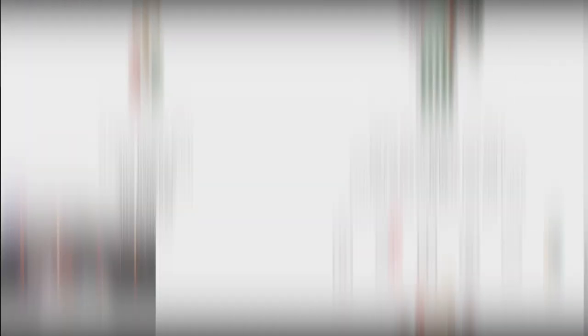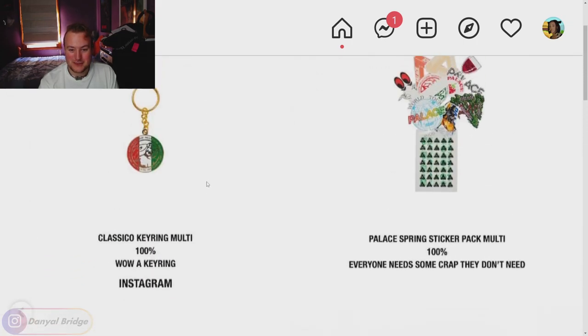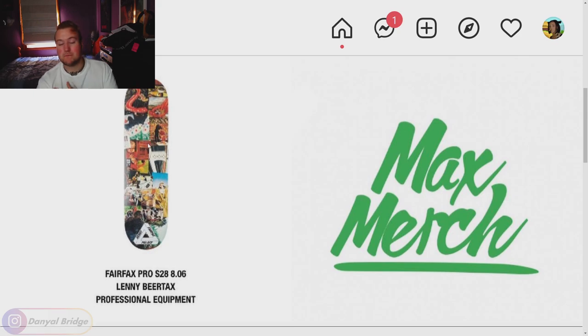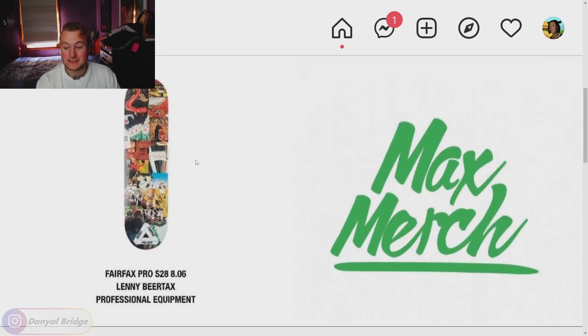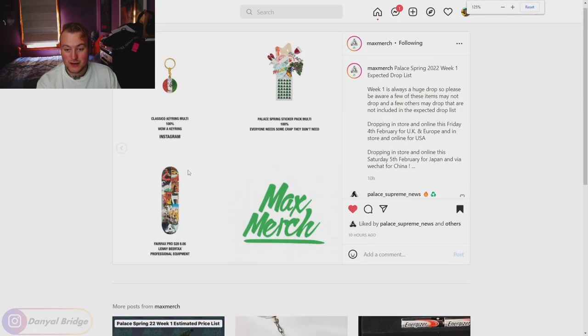Page seven — the final page. They're kind of running out of items here. We've just got the classico key ring and some stickers featuring all the motifs from this season — bonsai, strawberries and so on. Last but not least, the skateboards — most if not all of the skateboards release in week one as always, so if you're after the skateboards this season, they're releasing there.